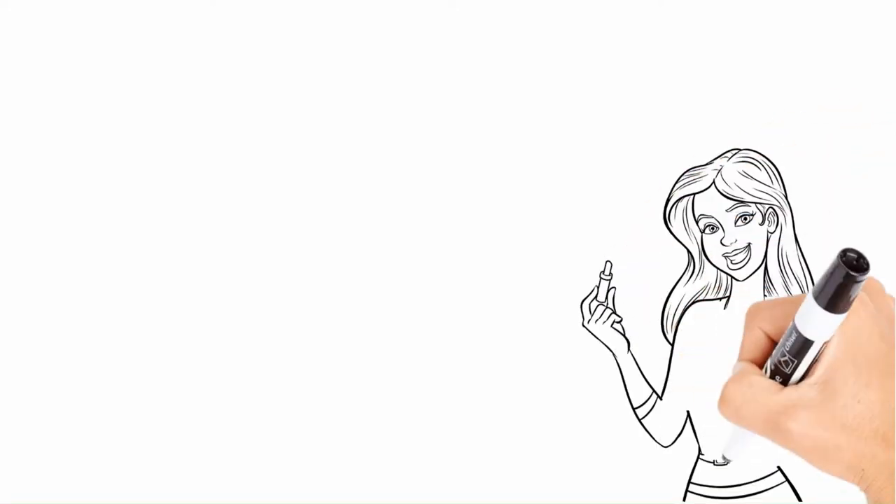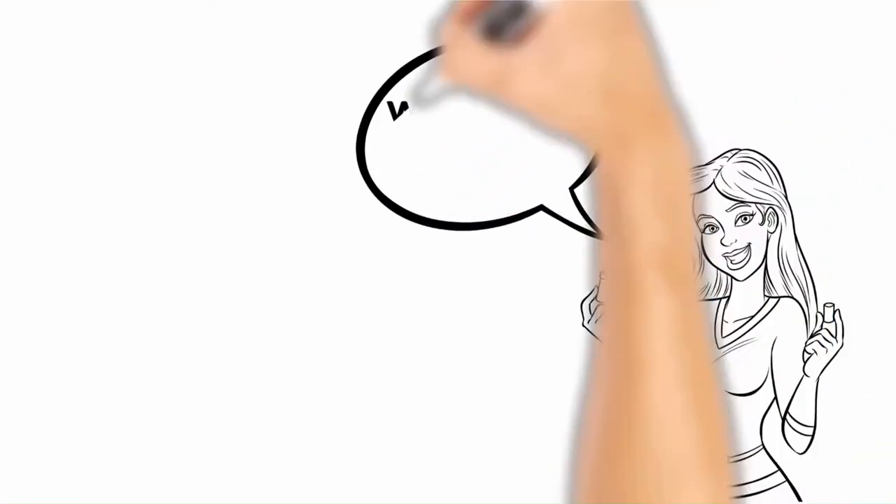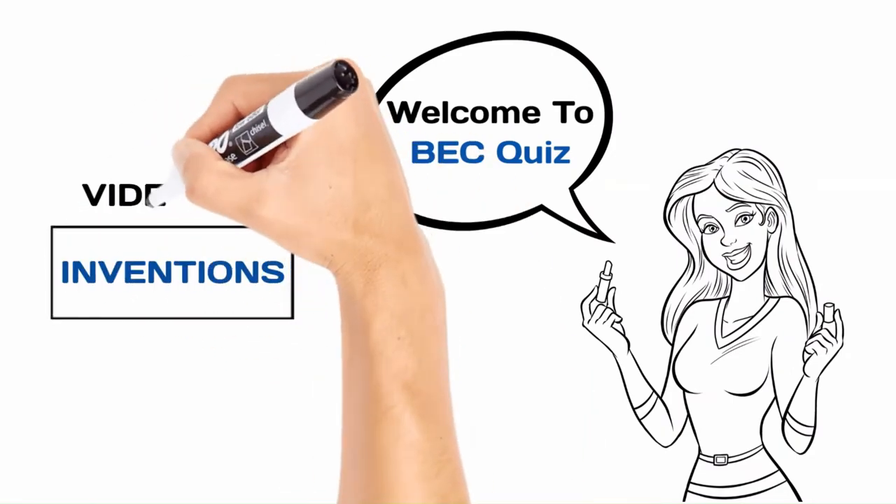Hello guys! Welcome to the BEC quiz. Today's quiz topic is Inventions. Let's get started.